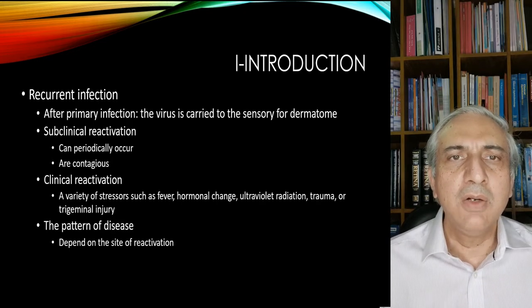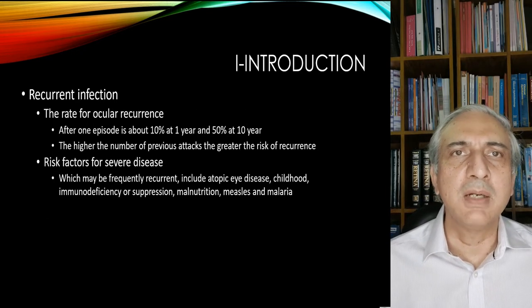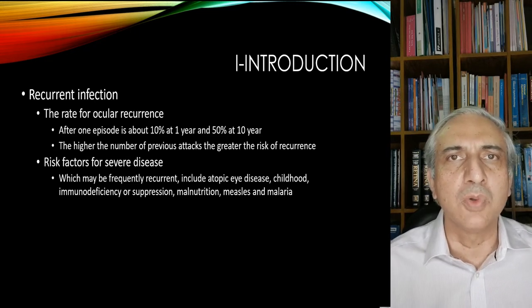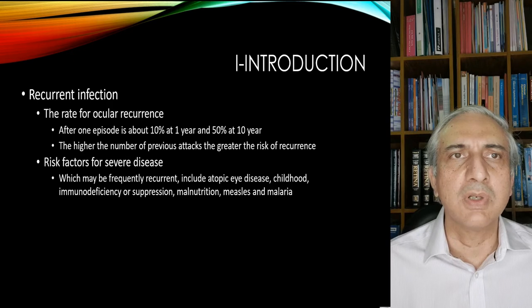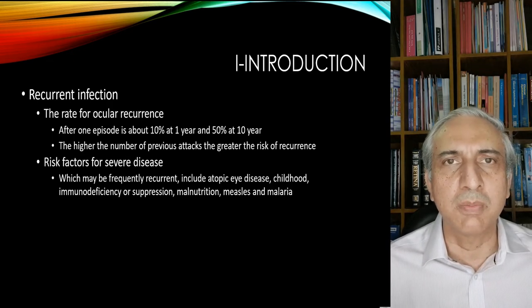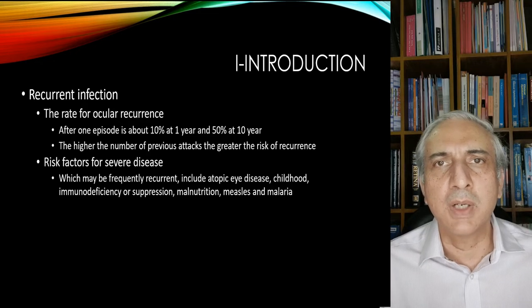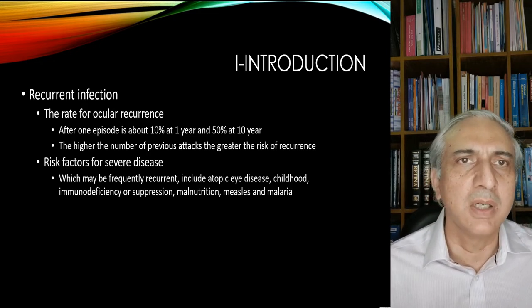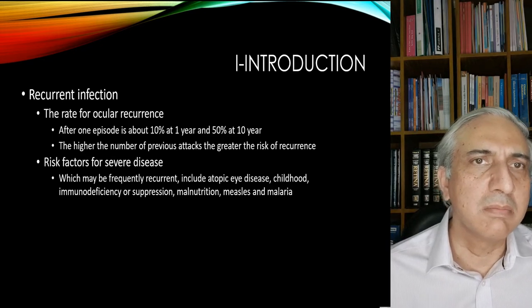The rate of recurrence is important — it is about 10% at one year. The higher the number of periods of attacks, the more is the risk of recurrence. Risk factors for severe disease include immunosuppression, atopic eye disease, childhood immunodeficiency, measles, malaria, and malnutrition.